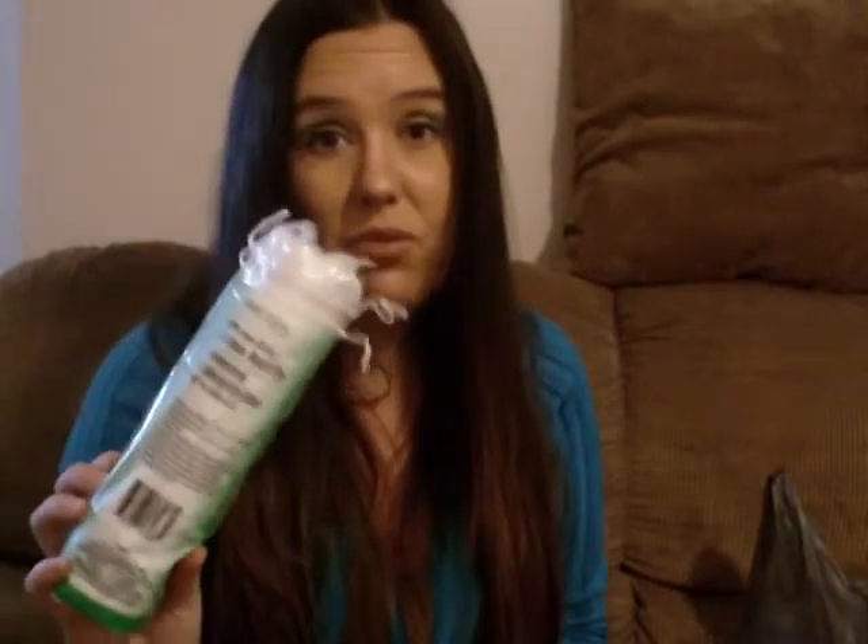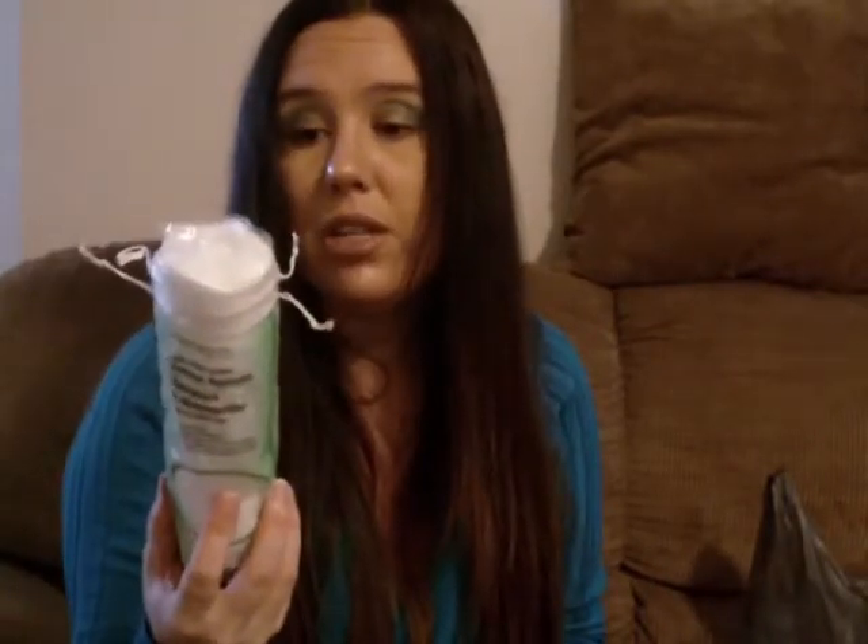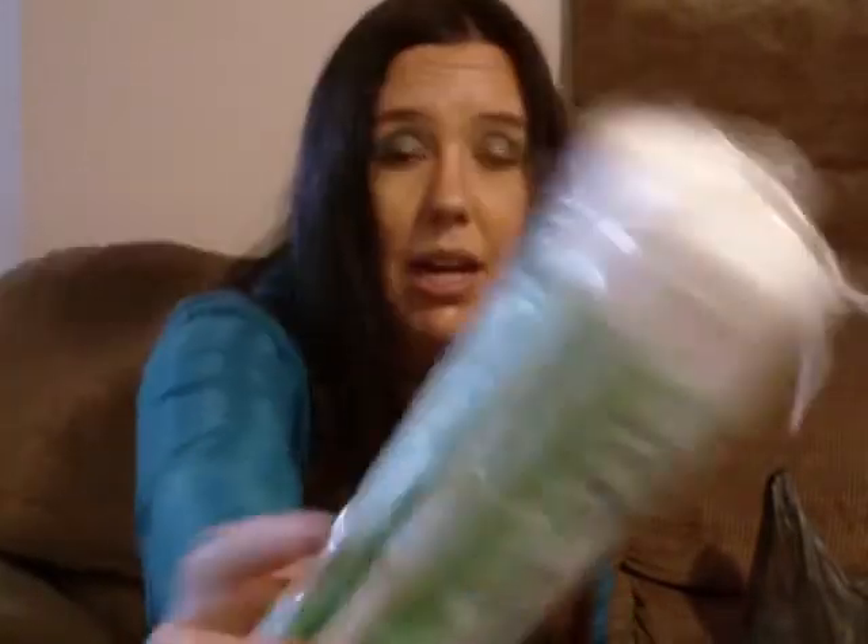These are just my all-time favorite cotton rounds. They are by the Assured brand and I love them. I'm not going to buy them anywhere else but Dollar Tree because those are the best in my opinion.